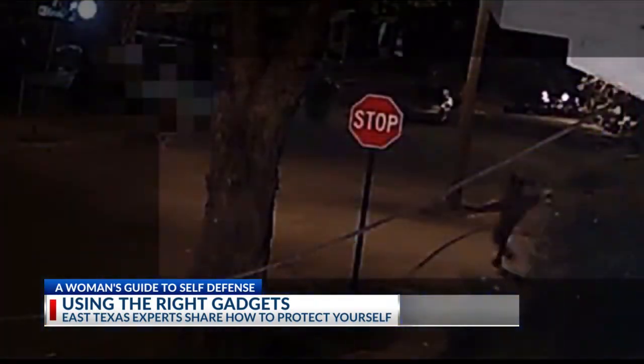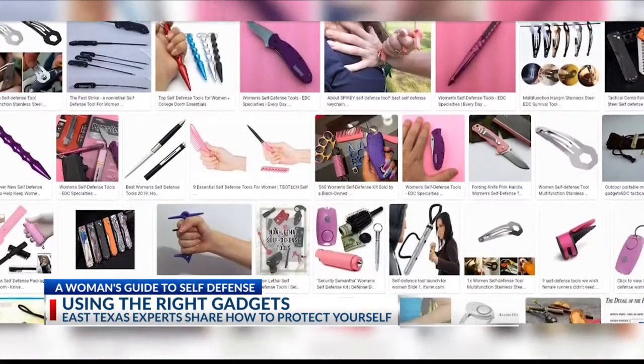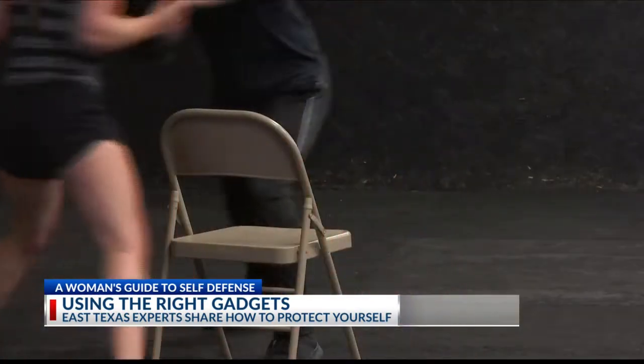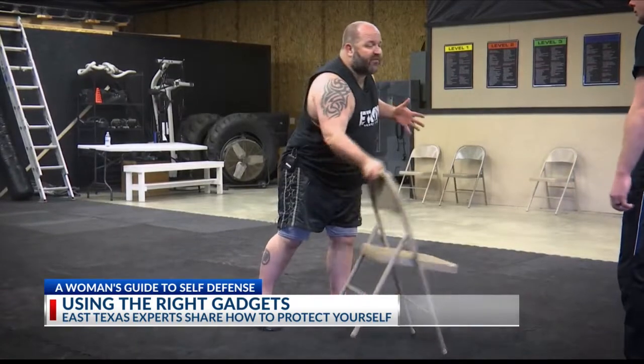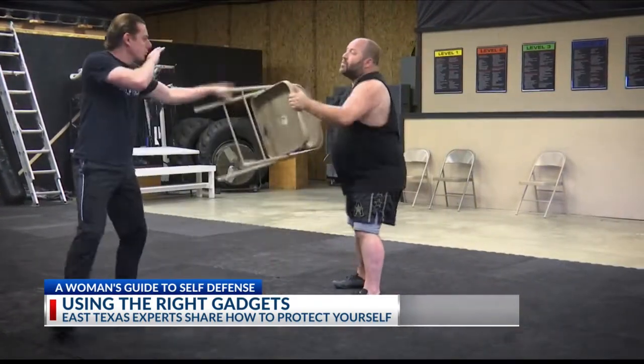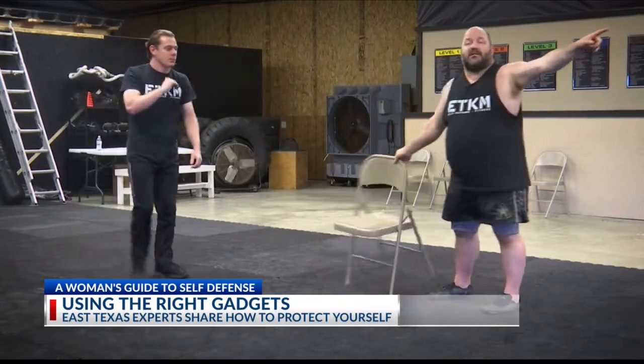Whether you feel you're in danger or just want to feel more at ease about walking alone at night, there are many tools that could help save your life — some may even be in your hand or within reach right now. Something as simple as a chair: grab it, and if an attacker wants to grab you, twist it and toss it to create distance.